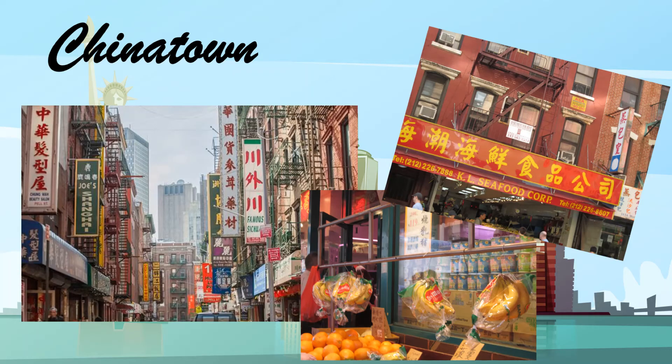Manhattan's Chinatown is a neighborhood in Lower Manhattan, New York City, bordering the Lower East Side to its east, Little Italy to its north, Civic Center to its south, and Tribeca to its west. Chinatown is home to the largest group of Chinese people in the Western Hemisphere. With an estimated population of over 90,000 people, Manhattan's Chinatown is one of the oldest Chinese ethnic areas, as well as one of nine Chinatown neighborhoods in New York City and one of 12 in the New York metropolitan area.